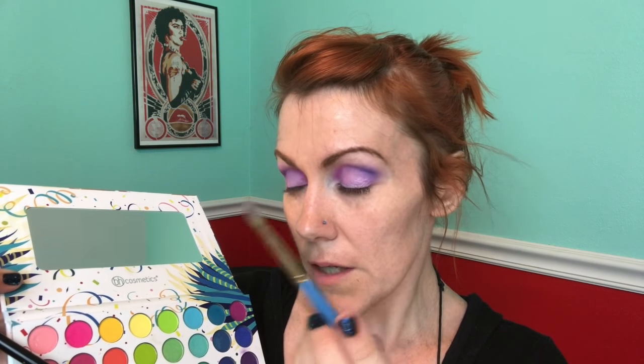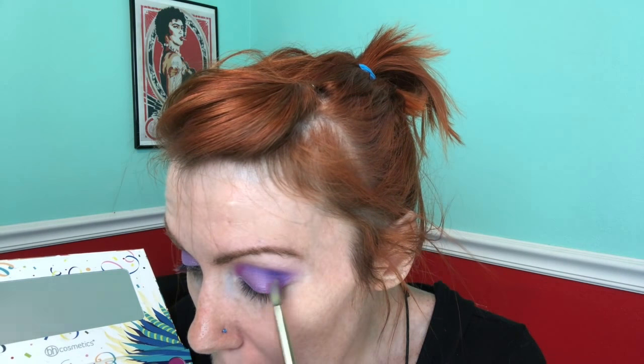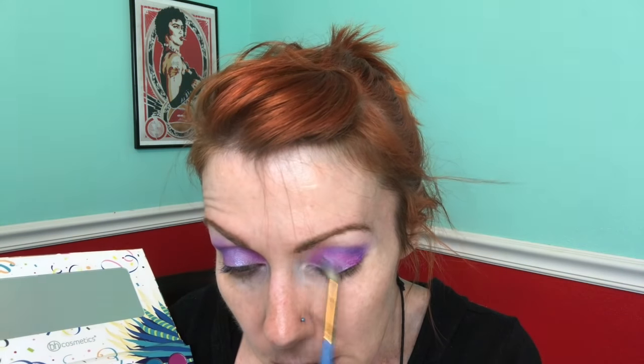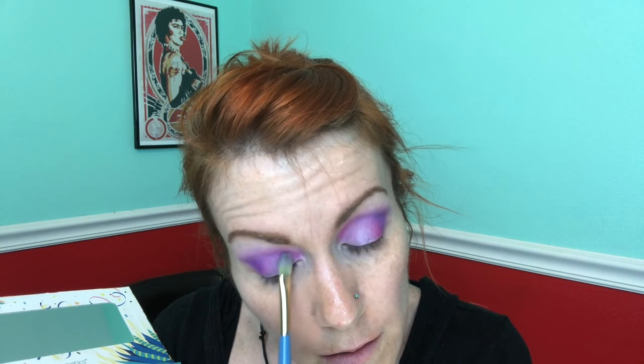Go back in and take just the corner of this fluffy brush. Bring it in. You just have to kind of blend it to however it pleases you. Blend the purple and the violet together until you get the look that you want. Keep that lid right in the center with a shimmery violet color — that'll bring your lid forward.